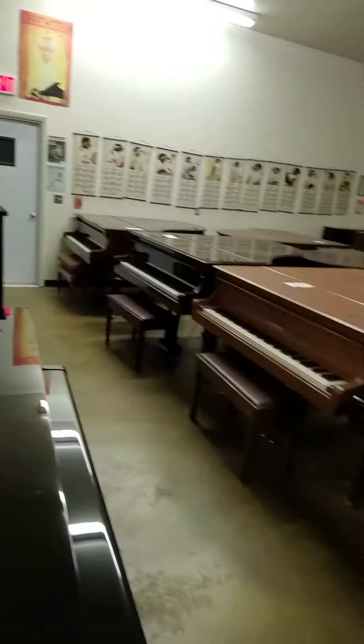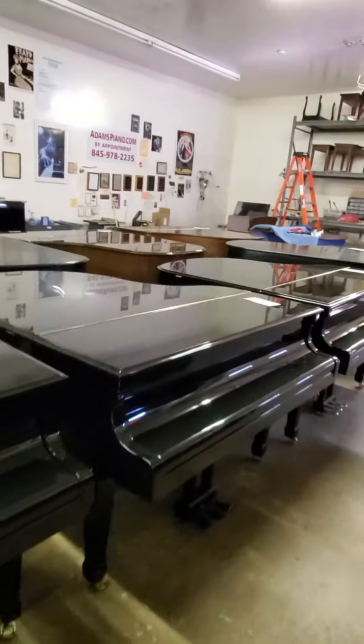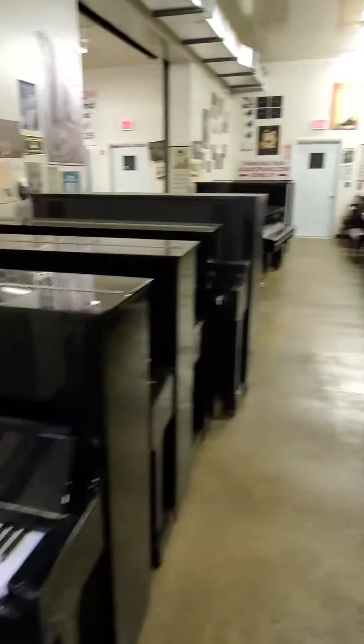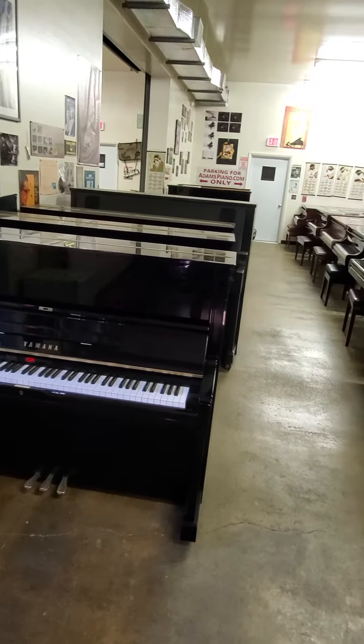AdamsPiano.com, New Pulse, New York. 33 years in business, 90 pianos on display. Piano moving, piano storage, piano rentals, piano service, fine piano rebuilding, installation of piano disc player and quiet time systems.